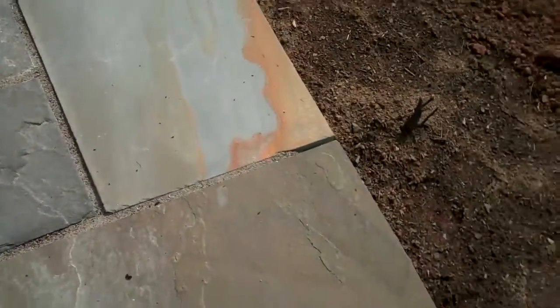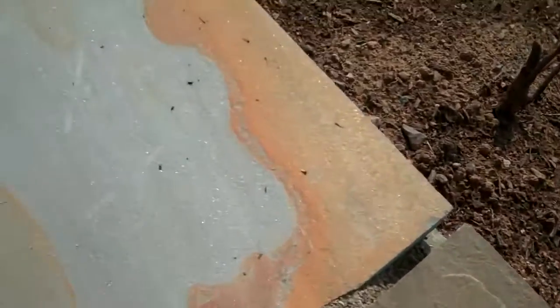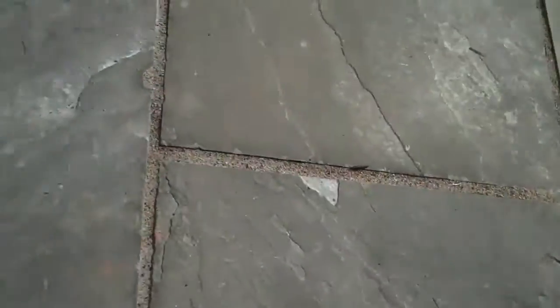It has a formal appearance in that the bluestone is dimensionally cut, but it also has more of a natural look because every stone is just a little bit different. You can see here there's a little bit of orangish or reddish color in there, and a mix of gray, different shades of gray. There's some tan over here as well.